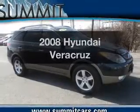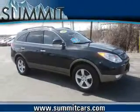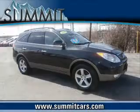Introducing the 2008 Hyundai Veracruz. If you're looking for a first-rate auto, this one could be yours today.